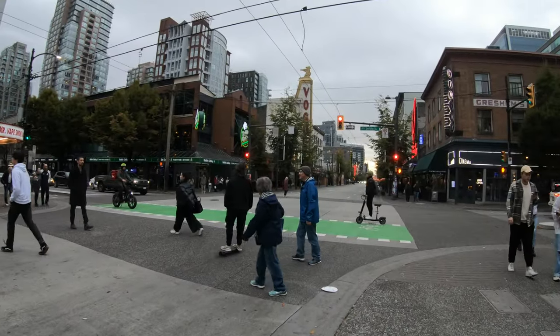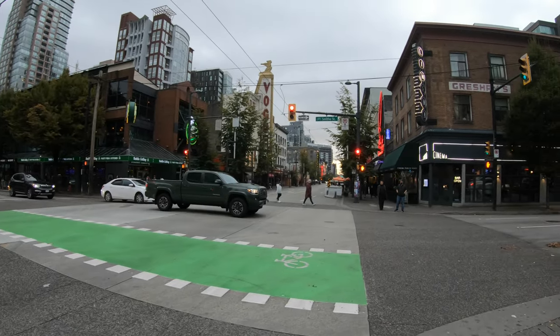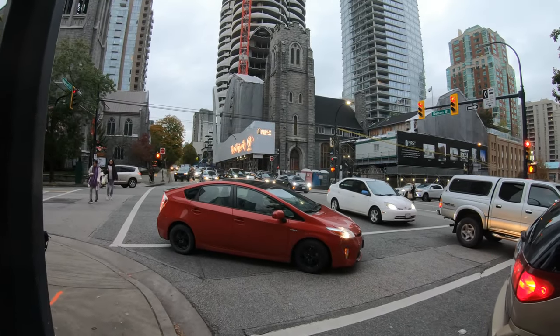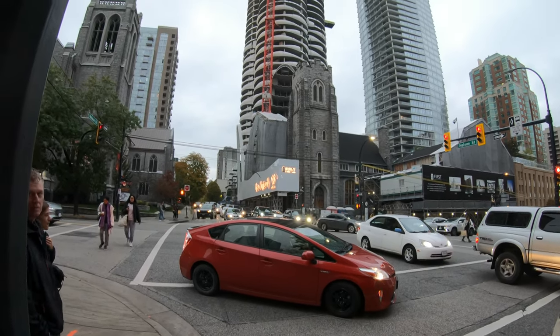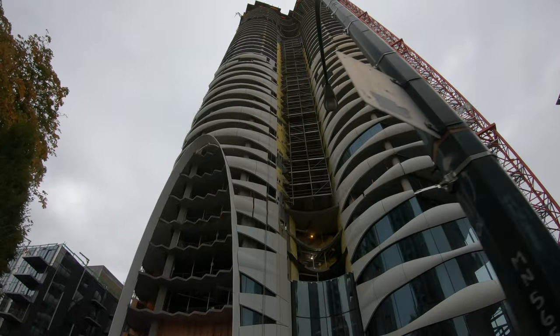I was so impressed at the number of people rollerblading, scootering, biking, and using e-bikes as well. Old and new. A very Vancouver skyscraper.